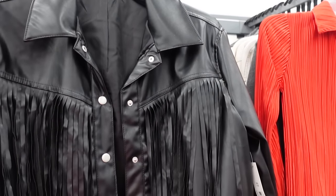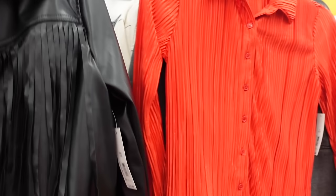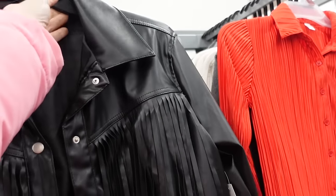Faux leather fringe jackets from No Boundaries have an oversized collar, snap buttons, button detail on the wrist, and are lined on the inside with a seam across the back — $19.98.